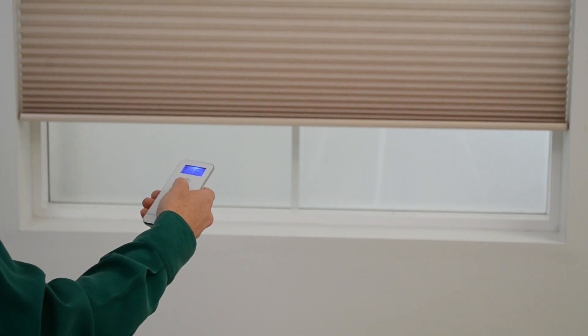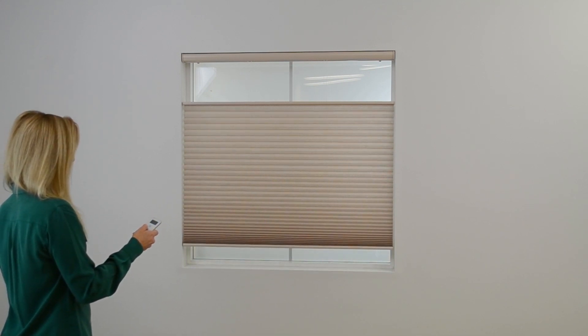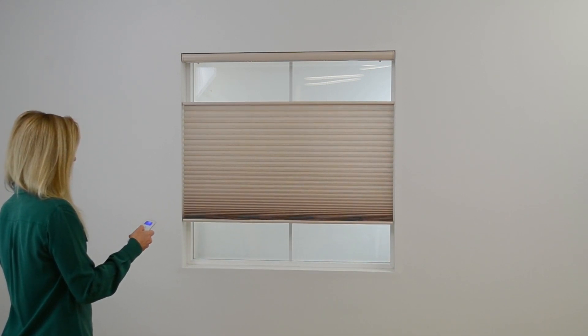Blinds Galore offers motorized top-down bottom-up cordless window shades. You can operate these shades from across the room or across the world with just the push of a button, thanks to our Neo Smart Home integration. Lower from the top or raise from the bottom — a motorized top-down bottom-up puts you in complete control.